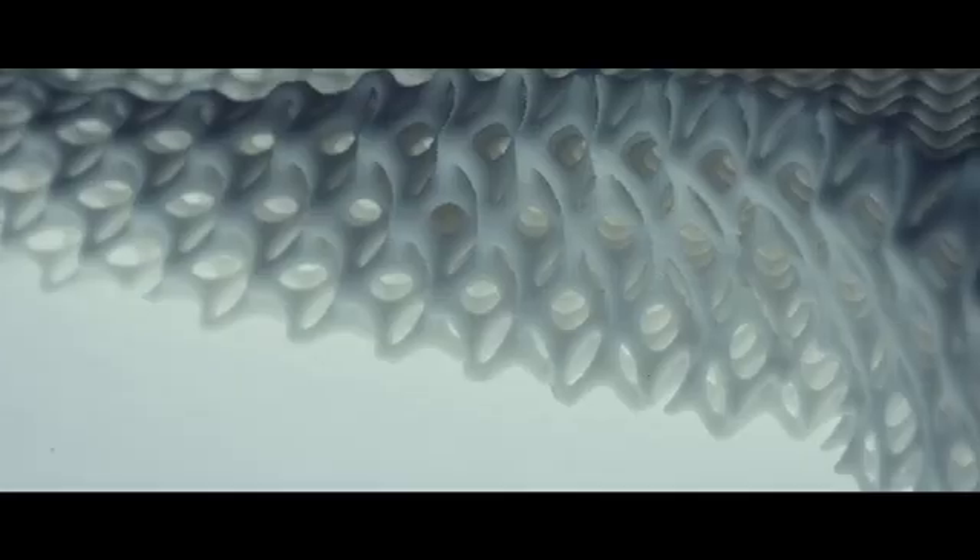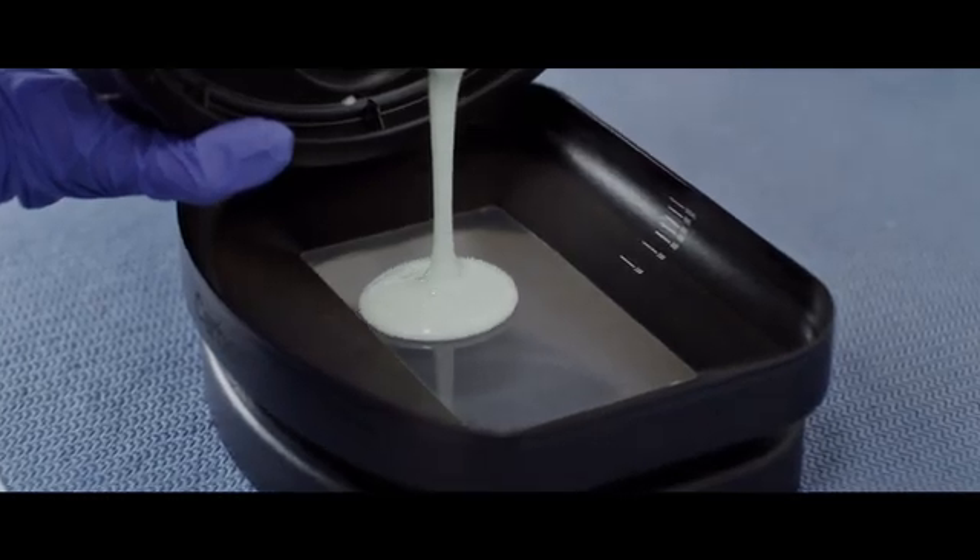3D printing, for example, was one of these new technologies that really had unlimited possibilities. The initial problem was, can we actually make a running shoe out of 3D printed material that really works and works well. So when we started thinking about doing 3D printing, we wanted to use liquids, because liquids give you the most flexibility in material design.